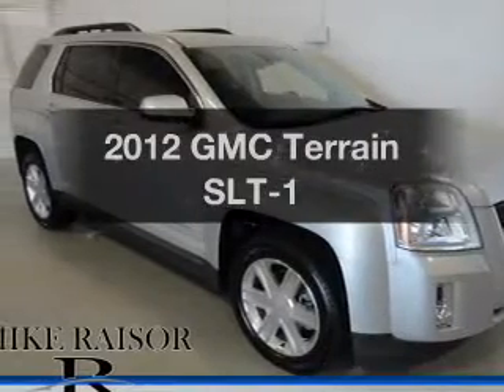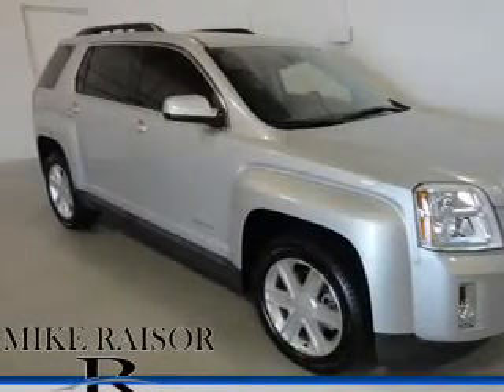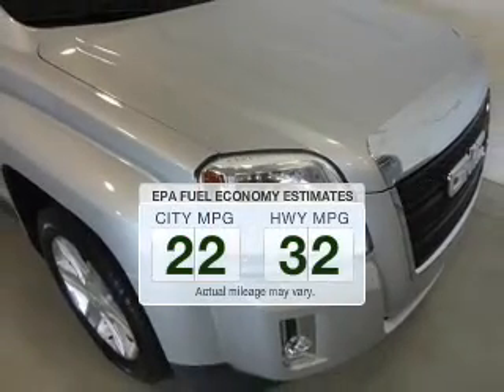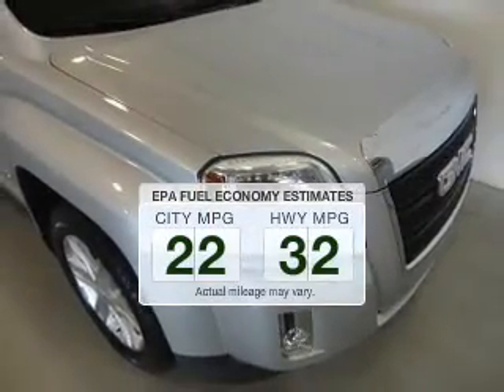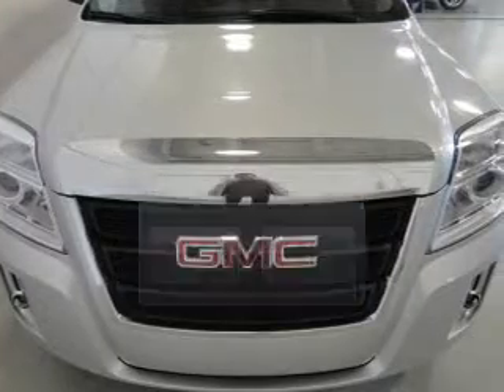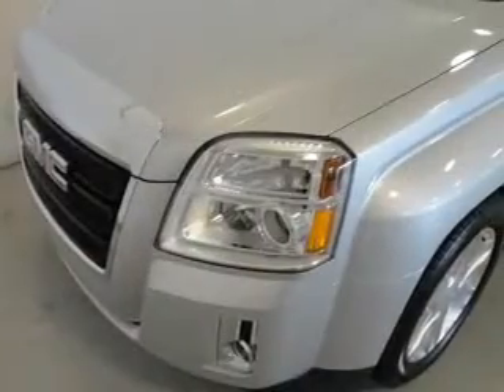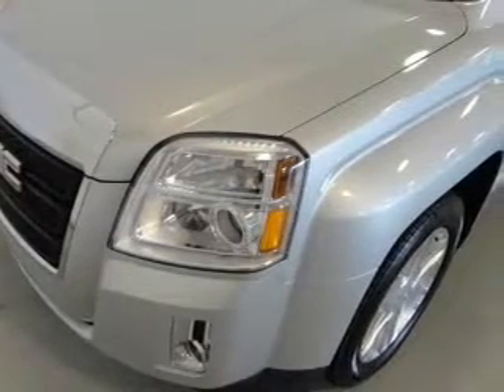Check out this 2012 GMC Terrain. This is the set of wheels you've been looking for. Save your money and make less trips to the gas station when driving this fuel-efficient vehicle. The powertrain includes front-wheel drive with an efficient four-cylinder engine driven by a six-speed automatic transmission.